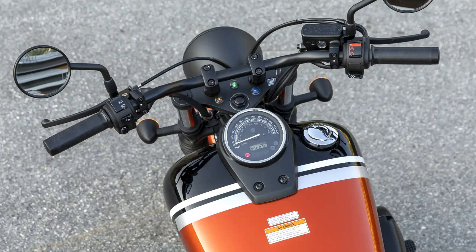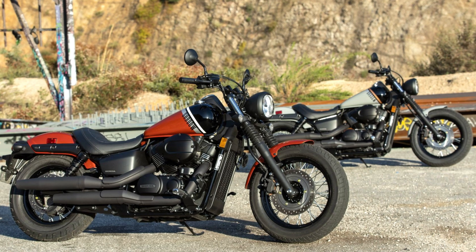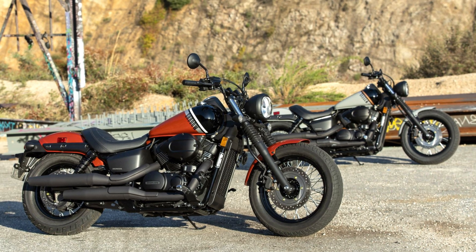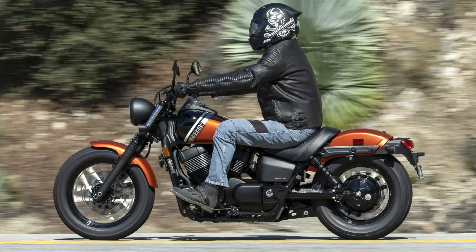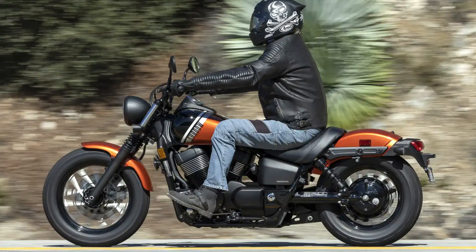The 2024 update brings a welcome improvement with a new rear disc brake for enhanced stopping power. The low seat height of 25.6 inches and forward-mounted foot controls provide a confidence-inspiring riding position for riders of most statures.